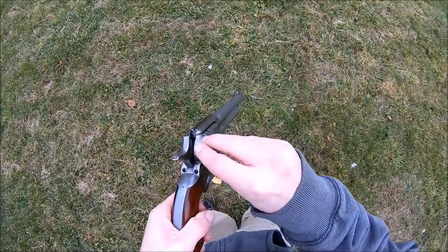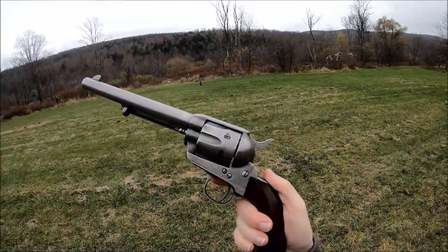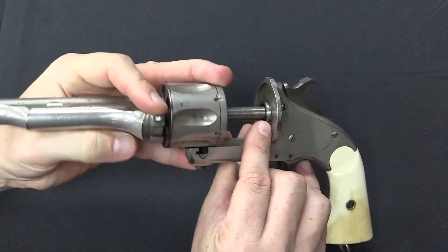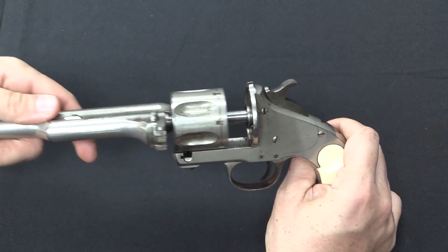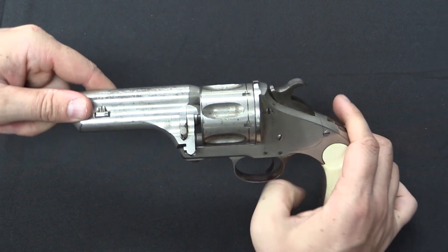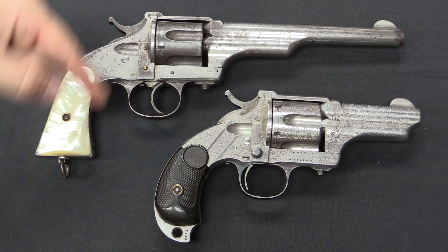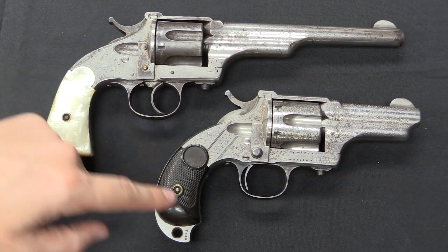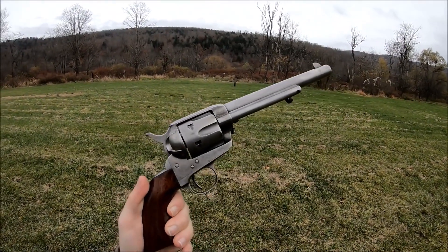The Merwin and Hulbert Revolver was an impressive handgun of the Wild West due to its innovative cartridge design, high-quality construction, accuracy, and elegant design. Its self-ejecting cartridge system made it faster and easier to reload, while its rugged construction ensured it could withstand the rigors of combat. Its accuracy made it ideal for marksmen and hunters, and its beautiful finish and intricate engravings made it a work of art. Overall, it was a testament to the ingenuity, craftsmanship, and innovation of Wild West gun makers.